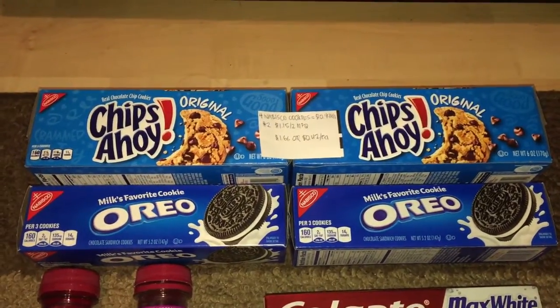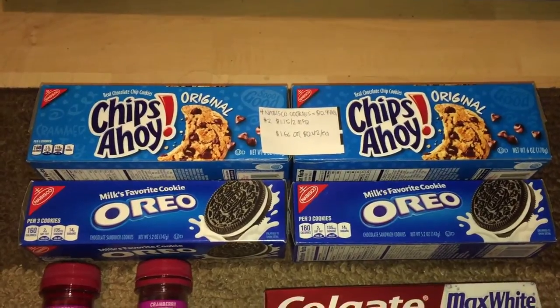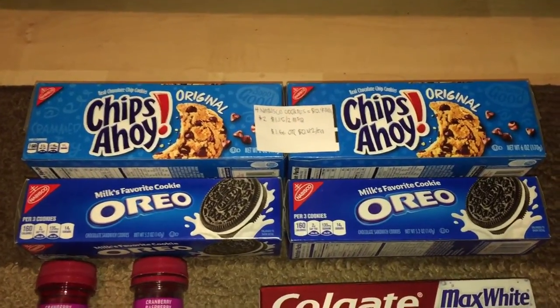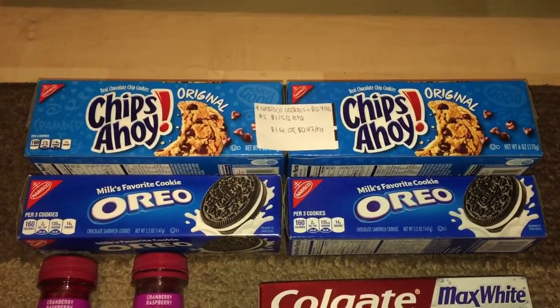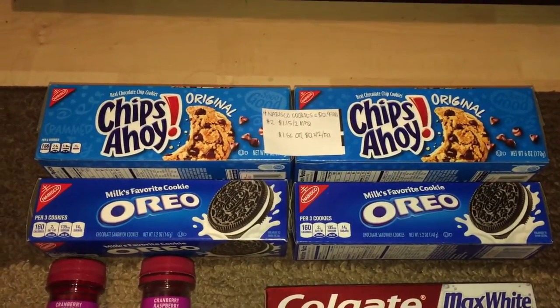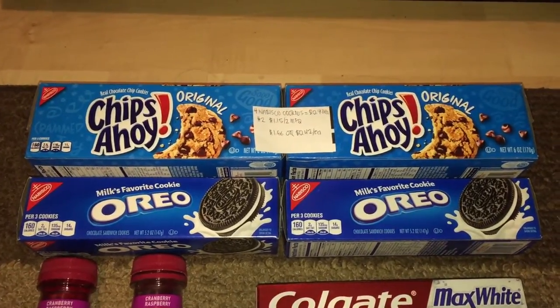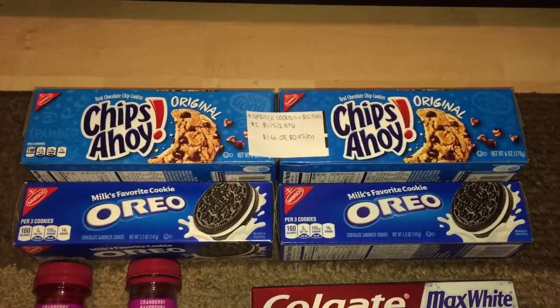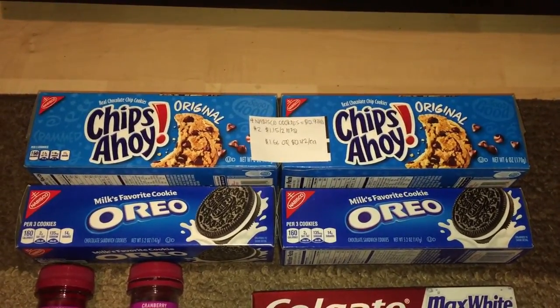There's no ExtraBucks back on the Nabisco cookies, but I thought it was a pretty good deal. I used two of the $1.15 off two manufacturer coupons from a Giant Food savory book. There's a store logo on it, but it doesn't say it's only redeemable at that particular store, and it was indeed a manufacturer coupon.